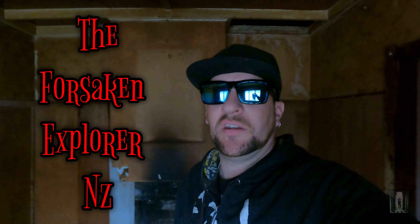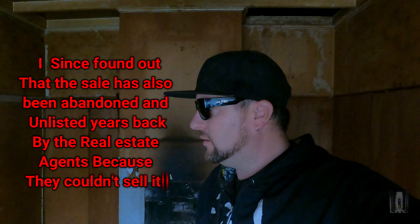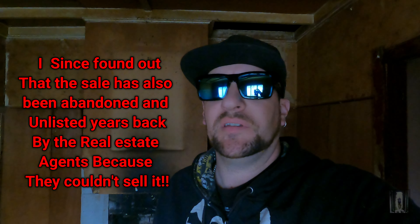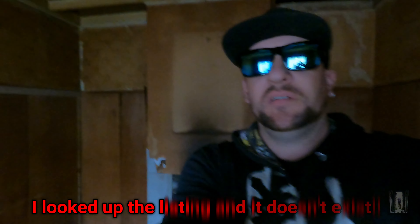Hi Explorers, welcome back to the channel. I've got a little one here for you of a house that's abandoned and been put up for sale because it's abandoned. We'll spin you around and it's a bit dark. I did forget to bring my torch but we'll see what we can see. Cheers Explorers.